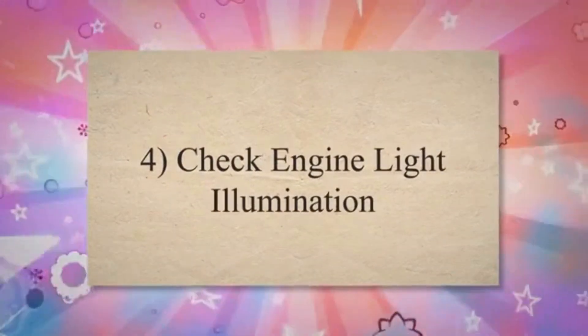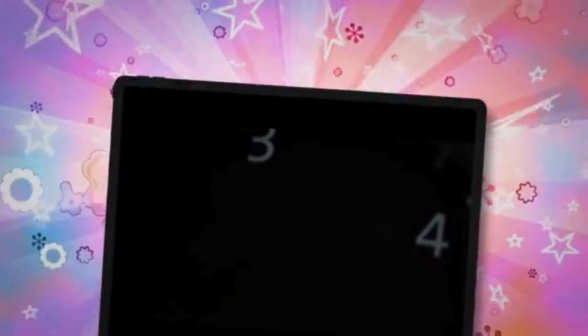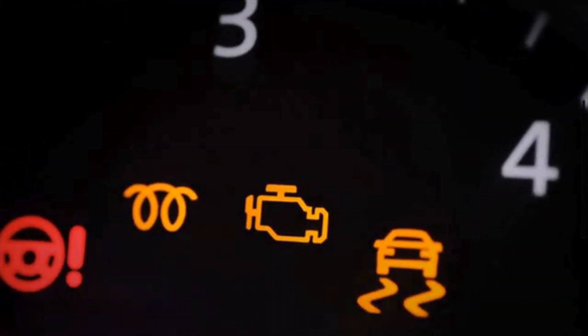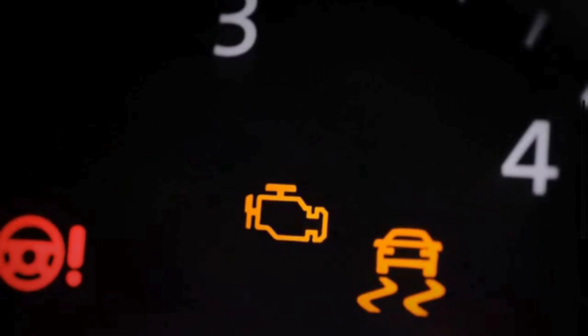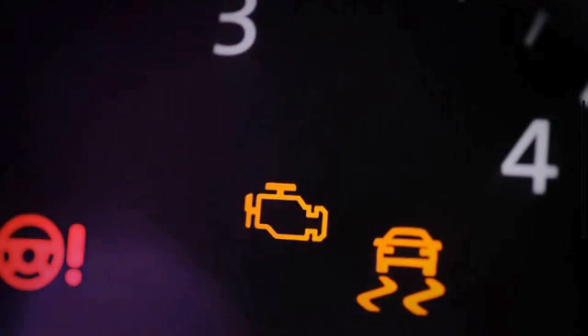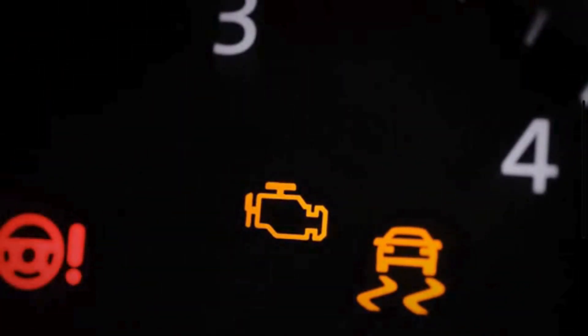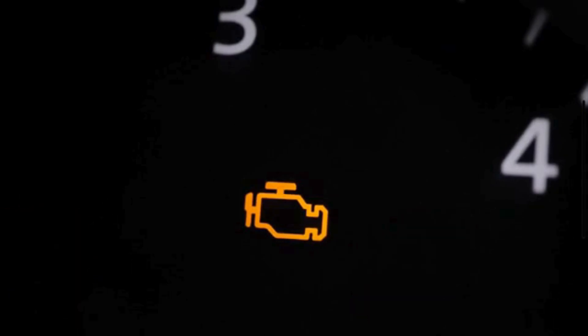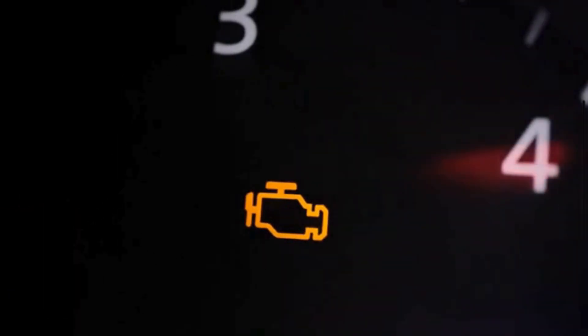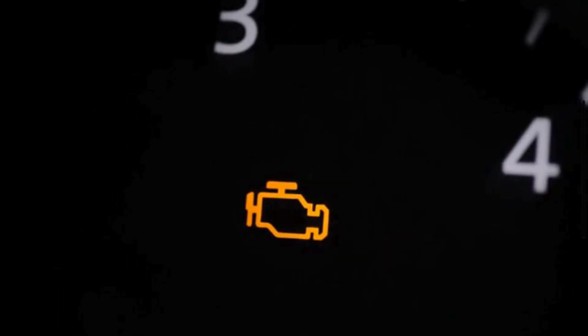Symptom 4: Check engine light illumination. The engine control module continuously monitors various sensors in the engine, including those related to emissions control. When the EGR valve malfunctions, it can disrupt the expected flow of exhaust gases, and the engine control module may instantly trigger the check engine light as a warning to the driver.